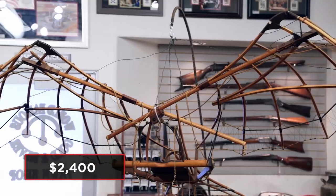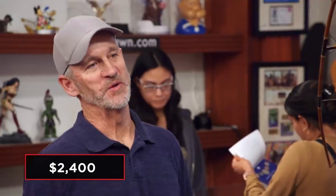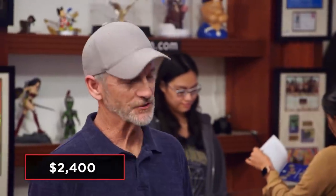So how much do you want for this thing? I was asking $2,400. I'm really impressed with the quality of it, but there are some issues — a lot of restoration work that has to be done to this thing. As far as being in a museum, it could have been; that's what I was told. Let me have a museum guy look at it real quick, if you don't mind. I'll go make a phone call.